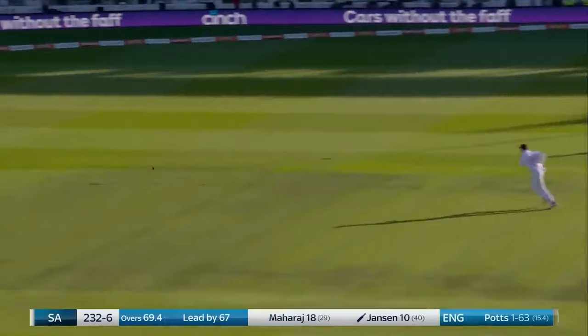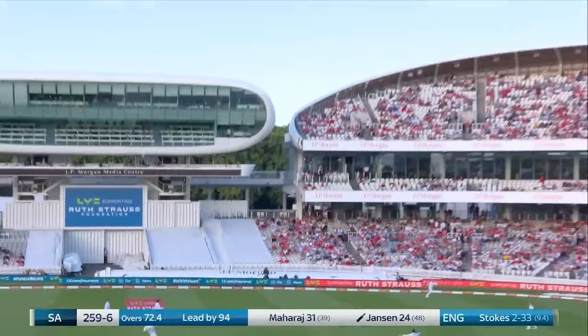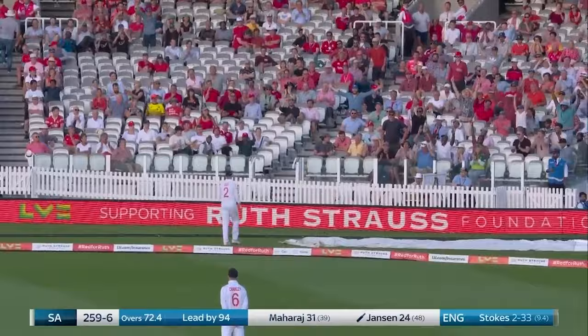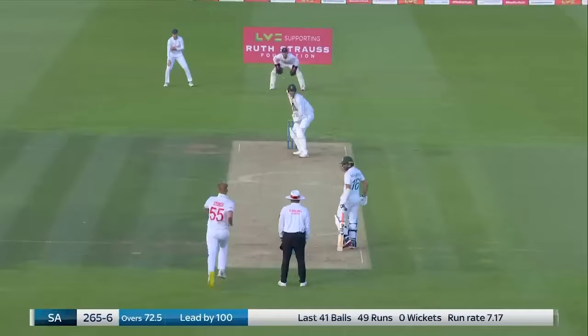Flayed away through point — the second boundary of the over. And this is a nice little partnership brewing for South Africa. Hands went from low to high, and for a moment Jansen was thinking get there, get there — and it clears it comfortably.